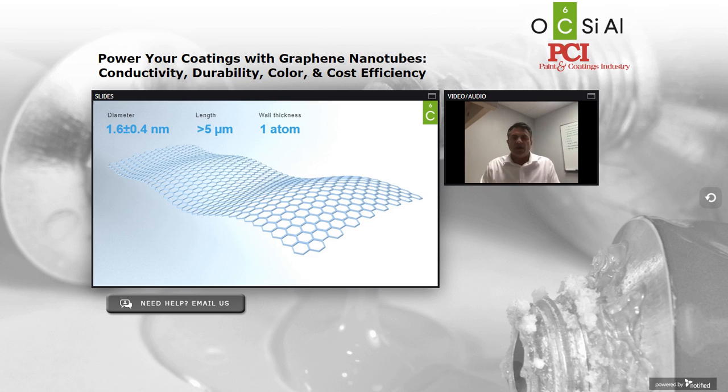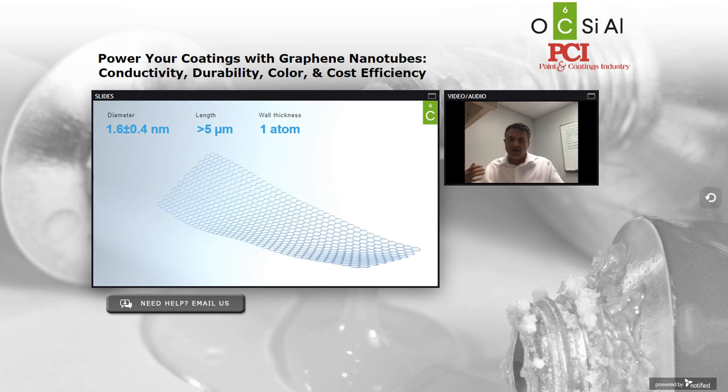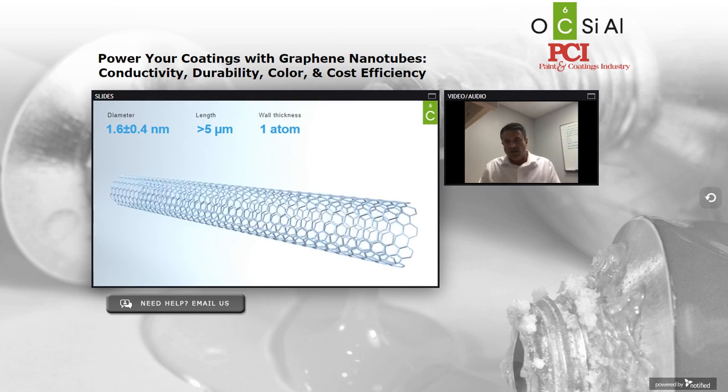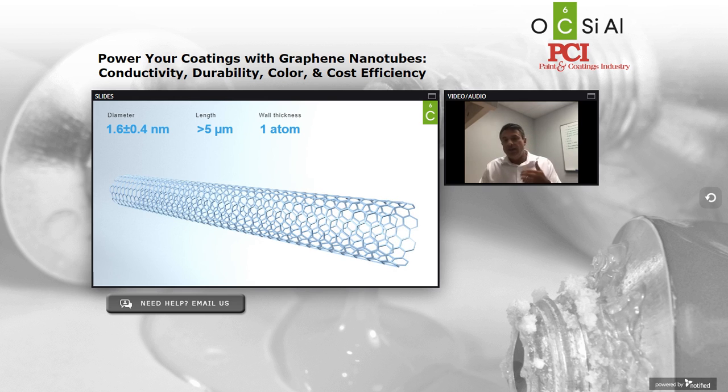The best way to visualize what a graphene nanotube is, is to start by thinking of a single sheet of graphene, which is one atom thick, rolled into a seamless cylinder, as you can see in the animation here. An individual Tuball graphene nanotube has a diameter of about 1.6 nanometers but a length of 5 microns. That aspect ratio — the ratio of length to diameter — is greater than 3,000. This would be like a single garden hose the length of a football field, except we can load millions of them into your coatings at less than a gram by weight.